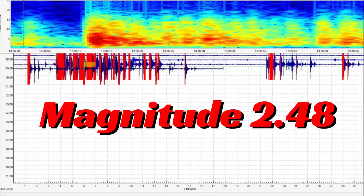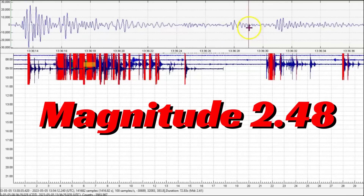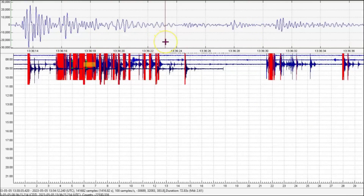Let's look at the seismic signature. We got volcanic tremors and harmonic tremors. And the sharpened points mean the fault line is probably opening up.